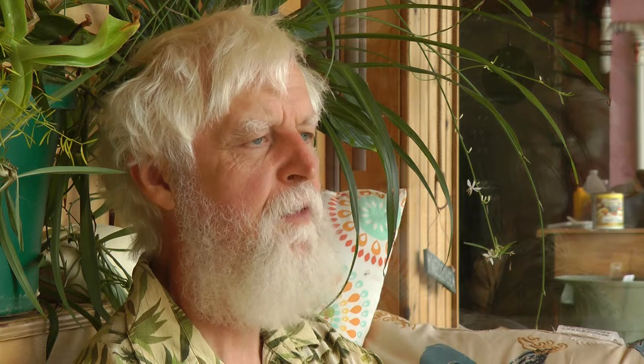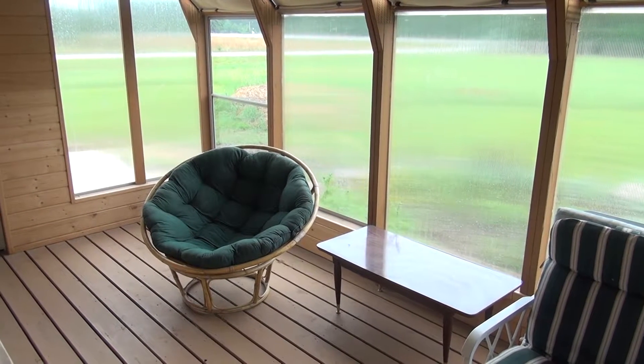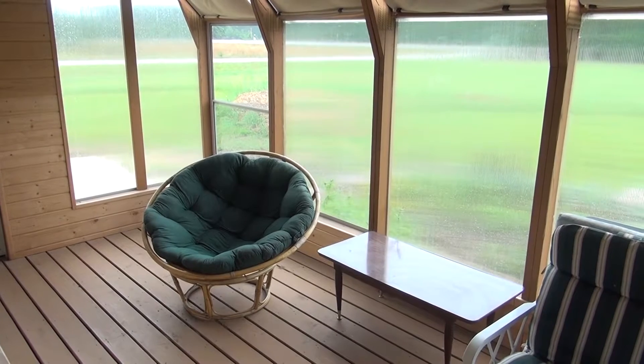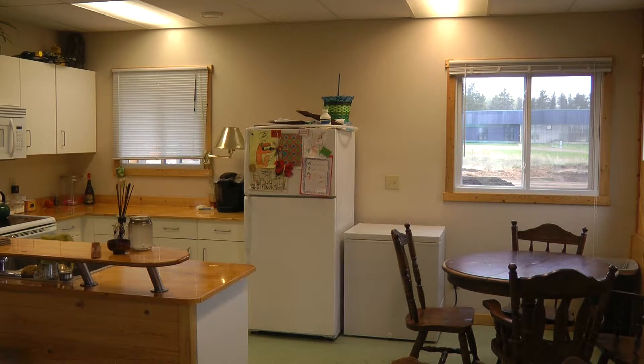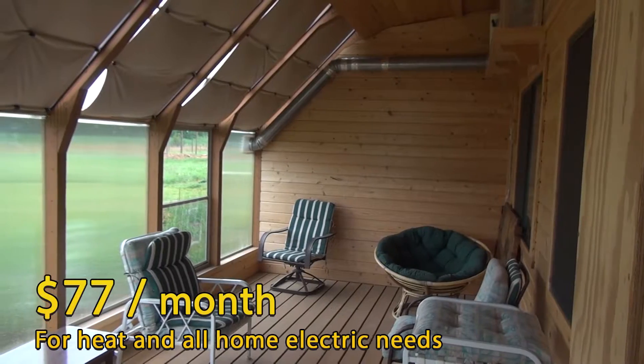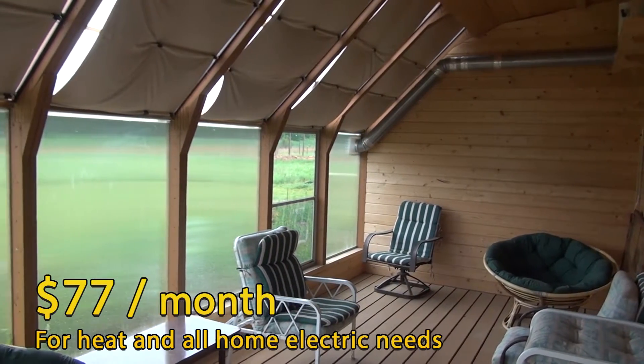So we built the TWARC, which is essentially the same floor plan as the SPARC except there are two of them side by side in a duplex. Each apartment is 1,300 square feet, three bedrooms, two full baths, and a sunroom. Electricity for each side runs about $77 per month, inclusive of heat and all household living needs.